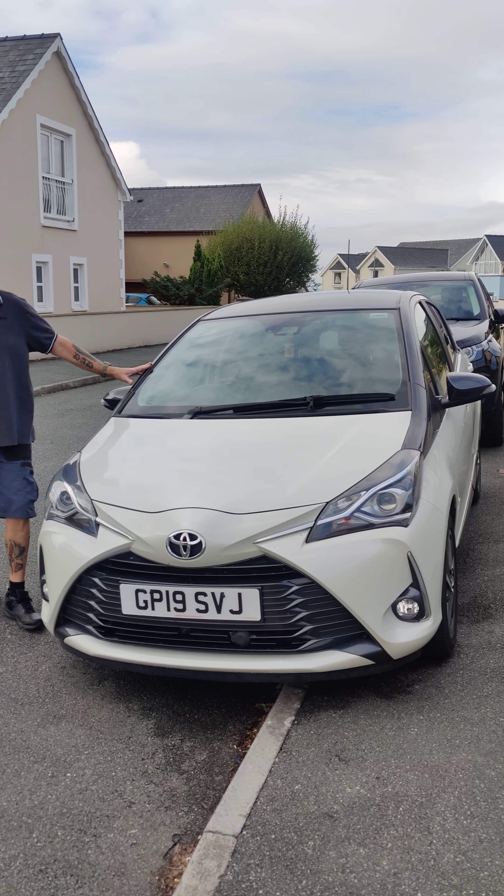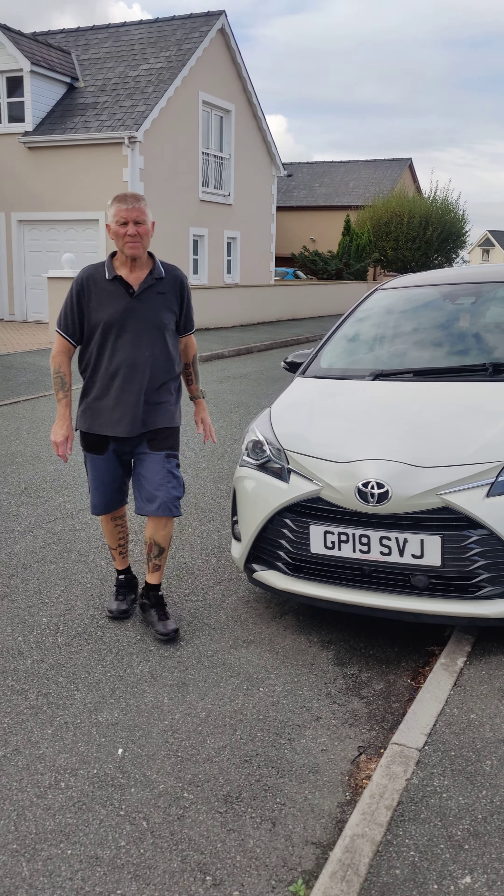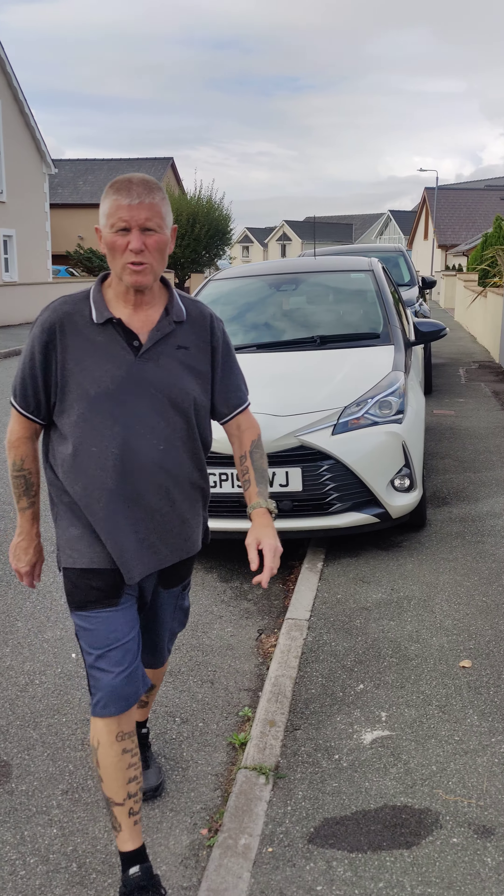Hi, it's Martin. I'm hosting the raffle to win this Toyota Yaris car and a wonderful motorhome.